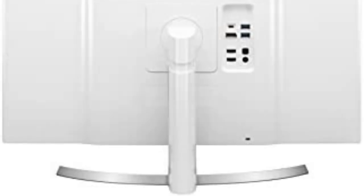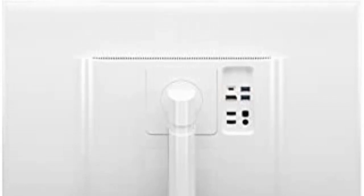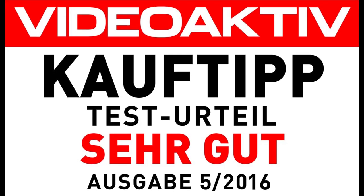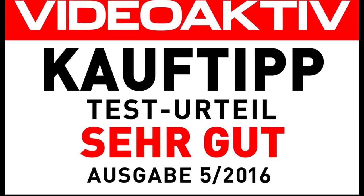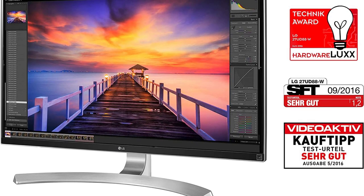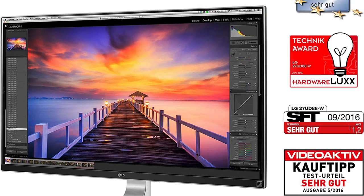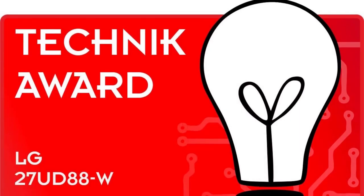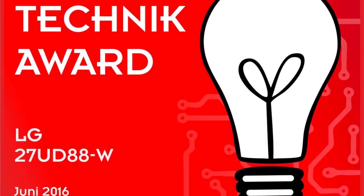The LG 27UD88S in-plane switching (IPS) panel allows for 178-degree viewing angles and accurate, vibrant colors. It also supports high dynamic range (HDR) technology, and though it may not hit the peak brightness and color range some HDR enthusiasts look for, the monitor delivers an excellent experience for both media watching and professional photo or video editing.